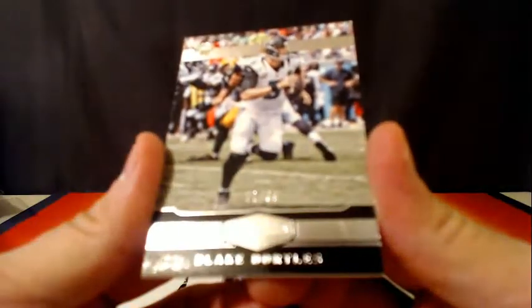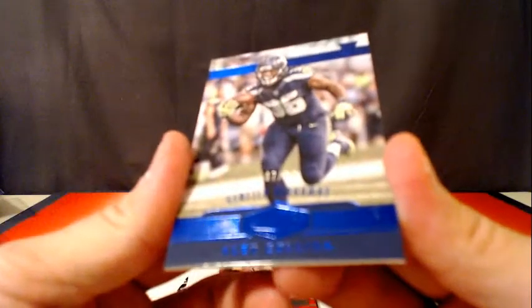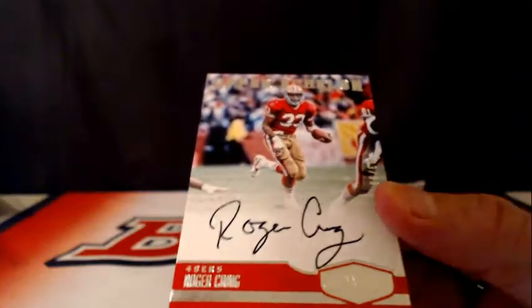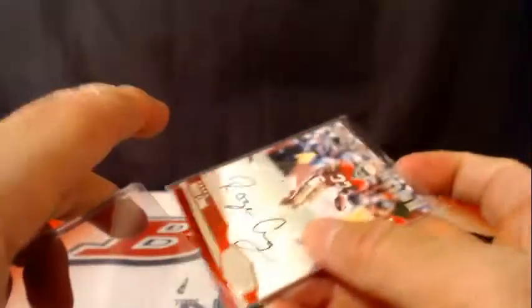Number 299, Blake Bortles for the Jaguars. Number 250, Alex Collins for the Seahawks. Another one for the 49ers — this time it's Roger Craig, autograph, number 43 of 99 for the 49ers.